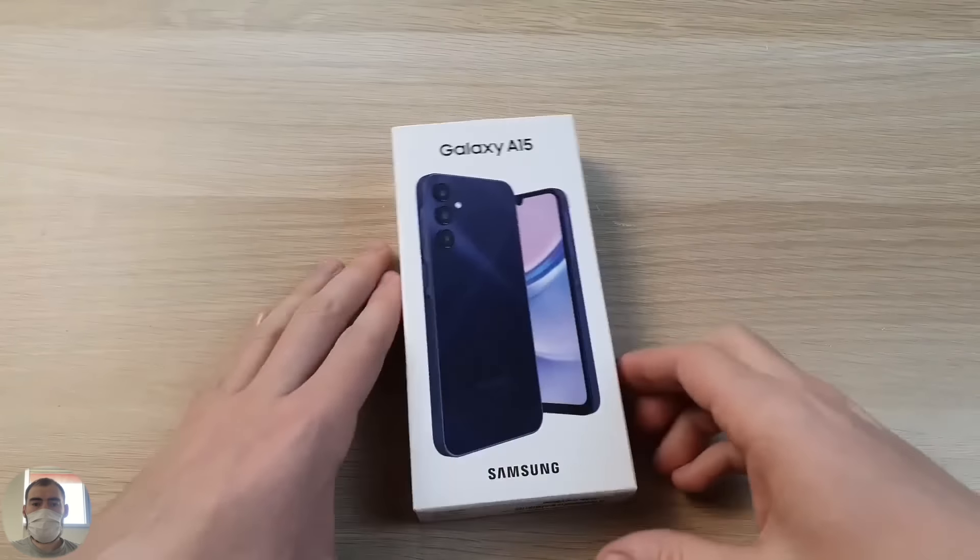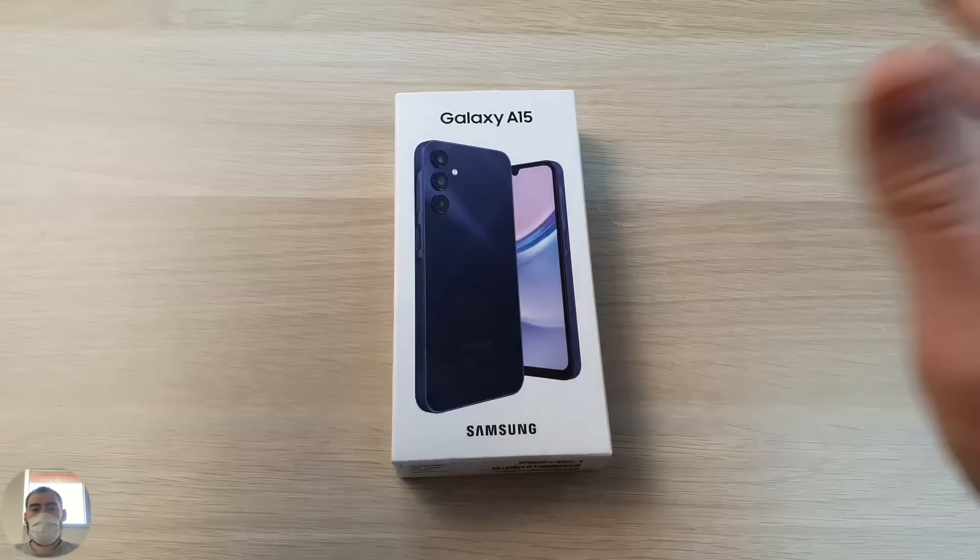Well, hello everyone, dear friends. I'm glad to tell you such wonderful news — it has finally reached me.